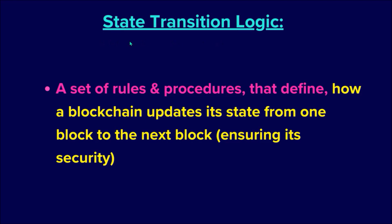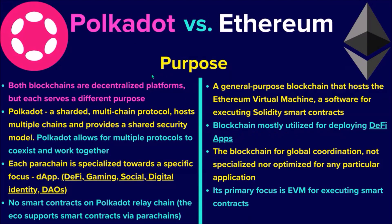In the context of blockchains, transition logic is a set of rules and procedures that define how a blockchain updates its state from one block to the next. Moving on to the purpose of both decentralized networks, each of them serves a fundamentally different purpose. Polkadot is a multi-chain protocol that hosts multiple parachains and provides them with shared security, allowing hundreds of different protocols to coexist and work together within one ecosystem.